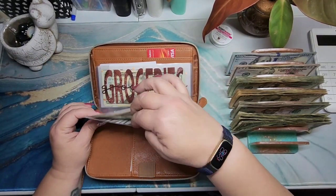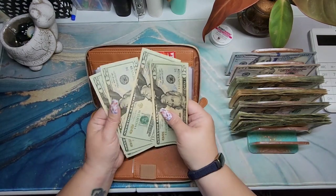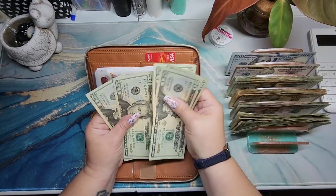On to the wallet. Dining Out is getting $20, bringing it to $20, $40, $60, $81.